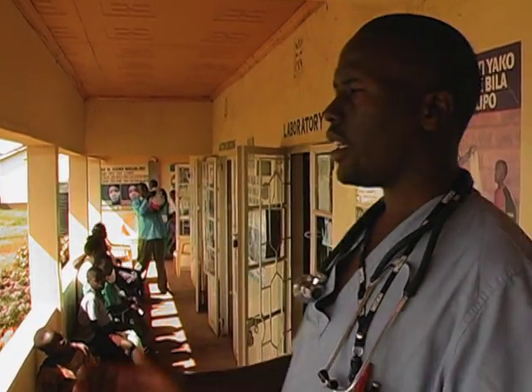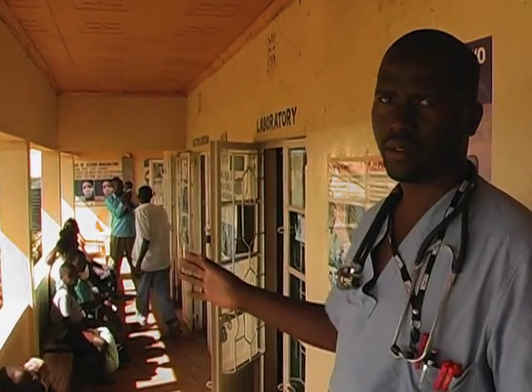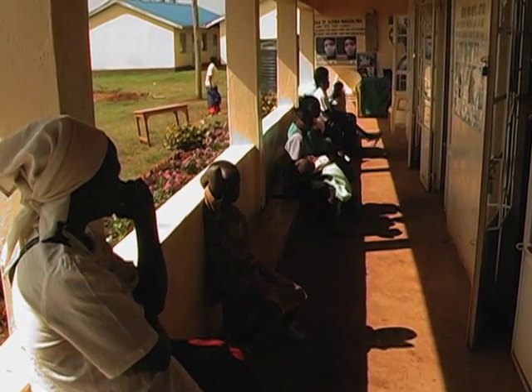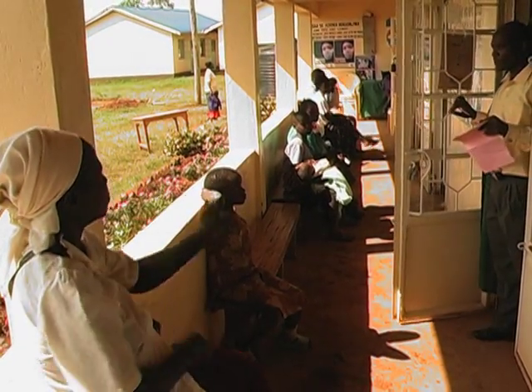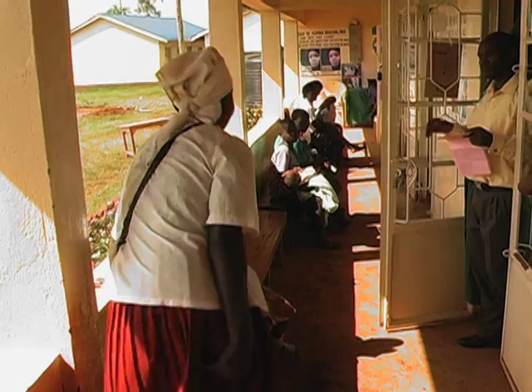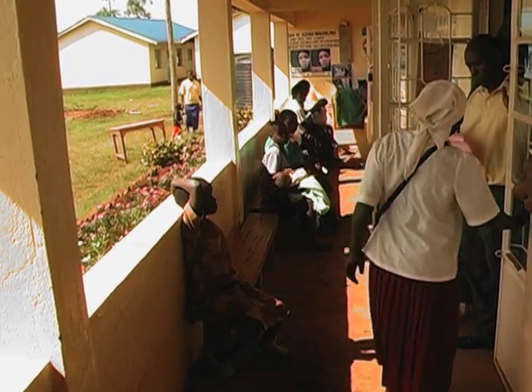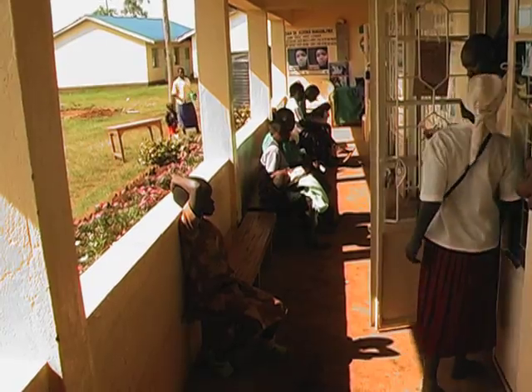Patients from the local community and from abroad come here to get medication for different conditions — whether they've got malaria, pneumonia, or diarrheal disease. This is where they come and wait for their names to be called before they get to the consultation rooms.